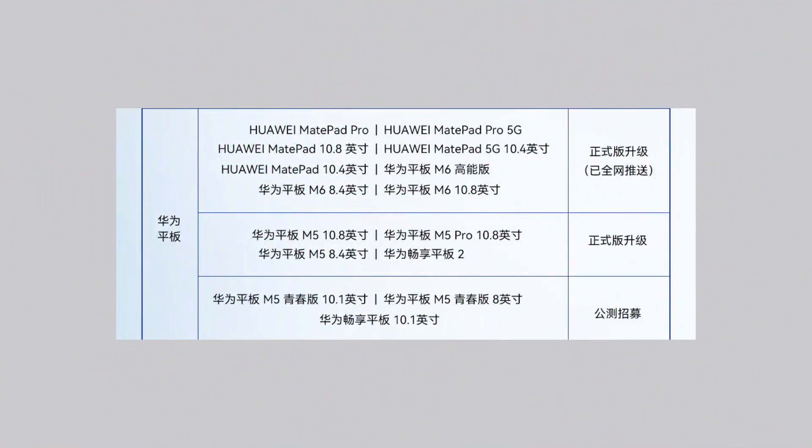Coming to the tablet section, the MatePad Pro and the MediaPad lineup have also been listed among the compatible devices that participated in the upgrade roadmap. Additionally, there are Huawei smart screens and smart TVs.